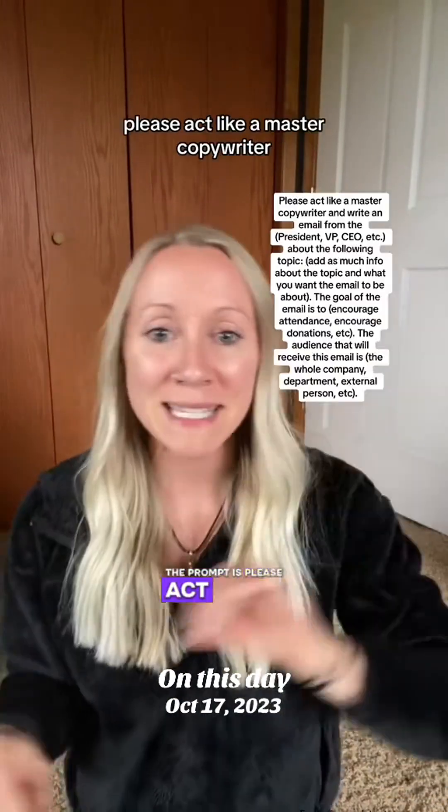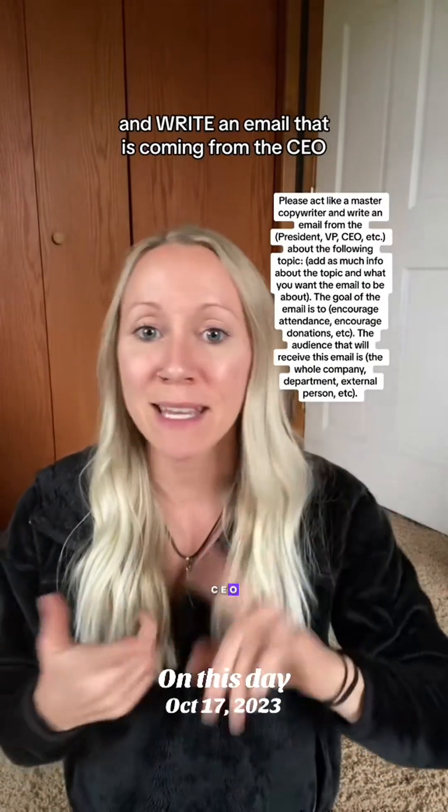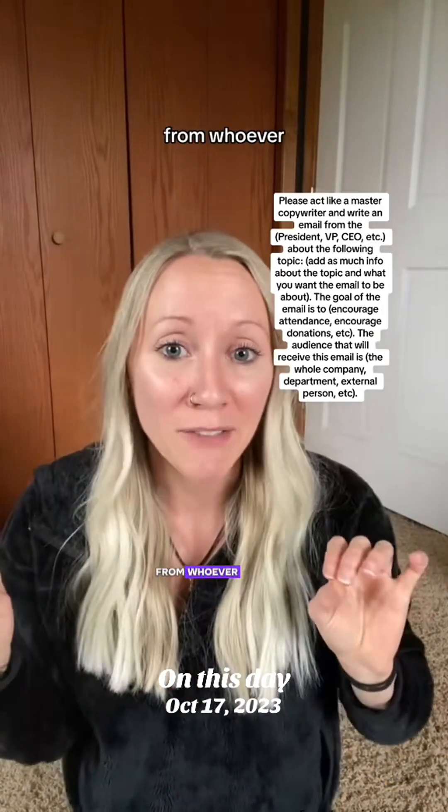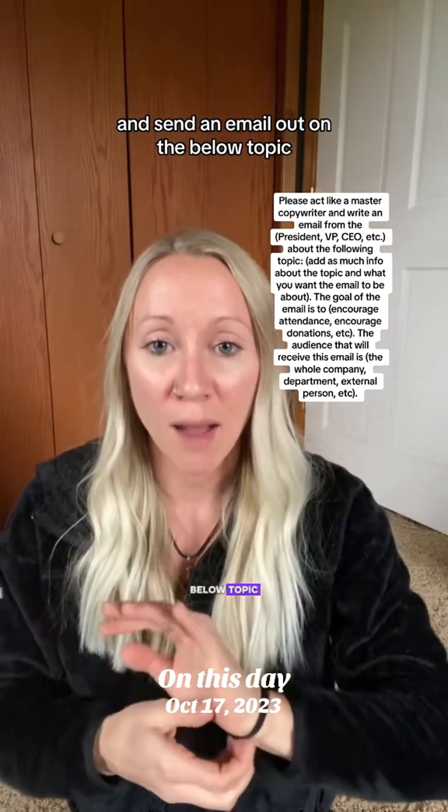The prompt is: 'Please act like a master copywriter and create an email that is coming from the CEO, President, VP' — from whoever — 'and send an email out on the below topic.'